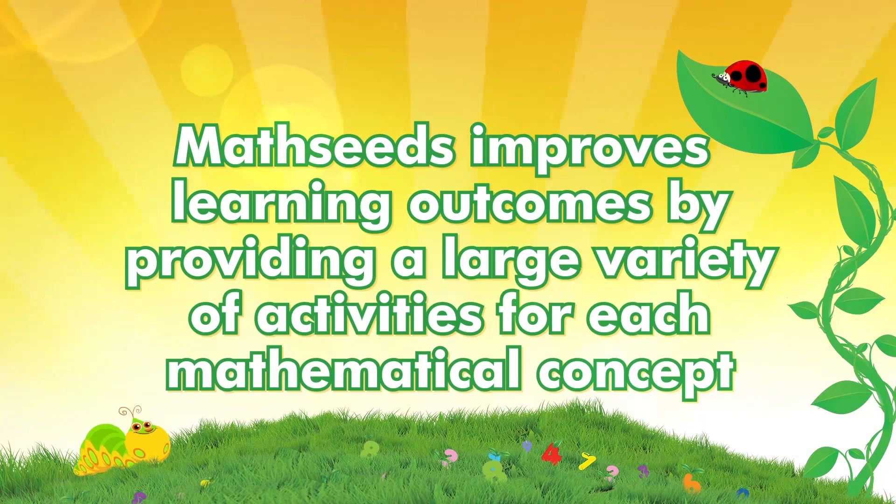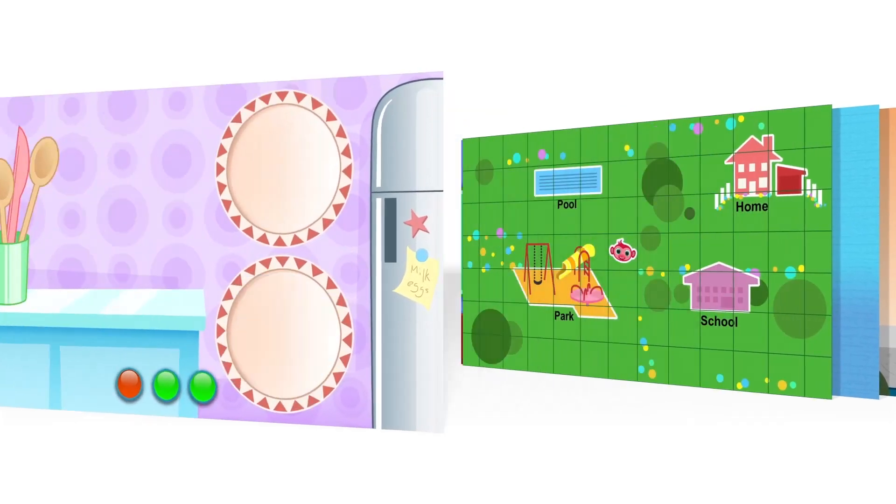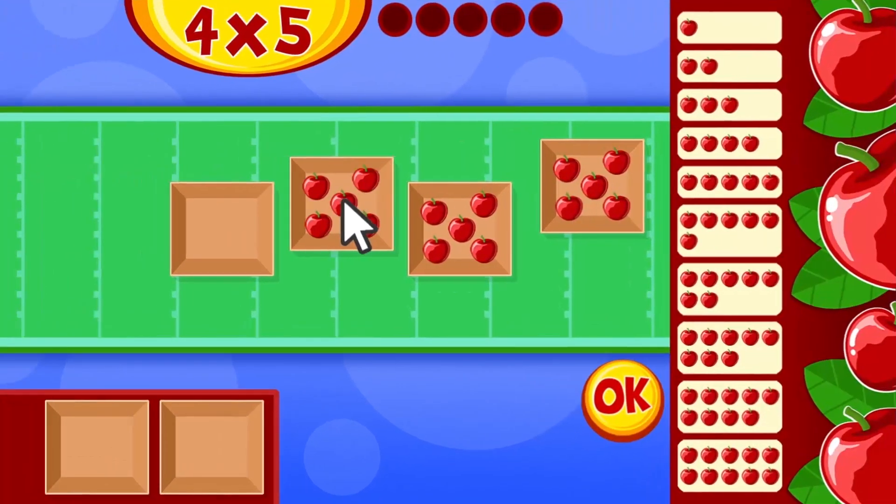MathSeeds improves learning outcomes by providing a large variety of activities for each mathematical concept. These engaging and diverse activities increase the amount of time on task and long-term concept retention for students.